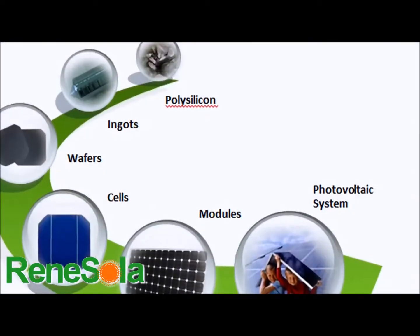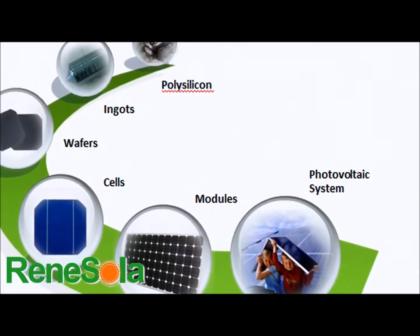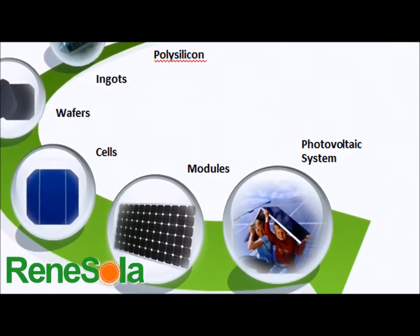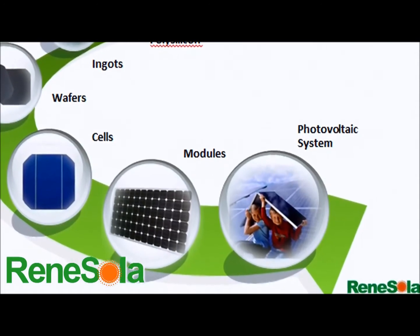And our modules are tariff-free. We do get our cells from our Taiwanese partner manufacturer. We have several large projects on the ground worldwide. In fact, in 2012 we will do 1.2 gigawatts worth of modules globally.